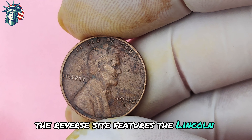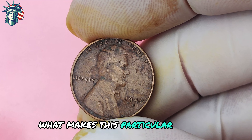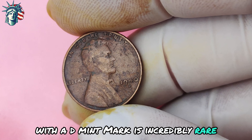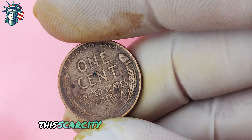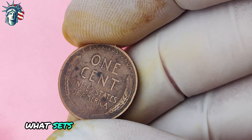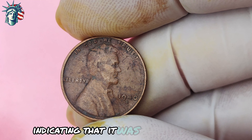The reverse side features the Lincoln Memorial, with the words "United States of America" and "One Cent" displayed prominently. The 1940 Lincoln penny with a D-mint mark is incredibly rare, with only a limited number of specimens known to exist. This scarcity has driven up its value significantly over the years. What sets it apart from its counterparts is the distinctive D stamped below the date, indicating that it was minted in Denver.